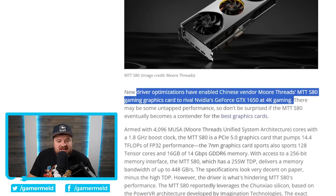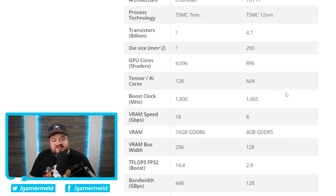Obviously this is the GTX 1650 so it's nothing to write home about, but given how terrible the MTT-S80 was when it was first released versus how much performance they've been able to get out of it, it is really impressive. The 1650 while old is not that powerful, but for a Chinese company this is some pretty huge advancement, and NVIDIA should really start taking notice.